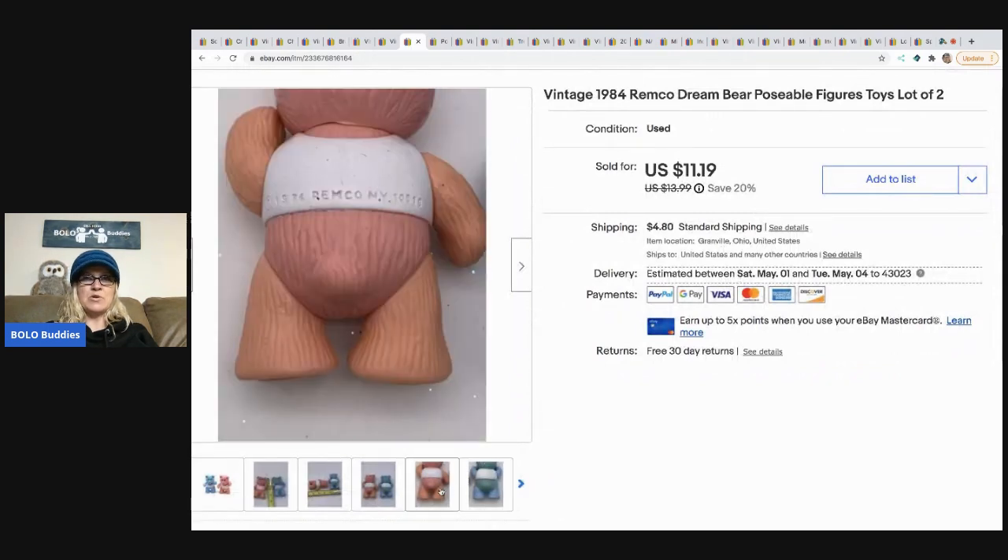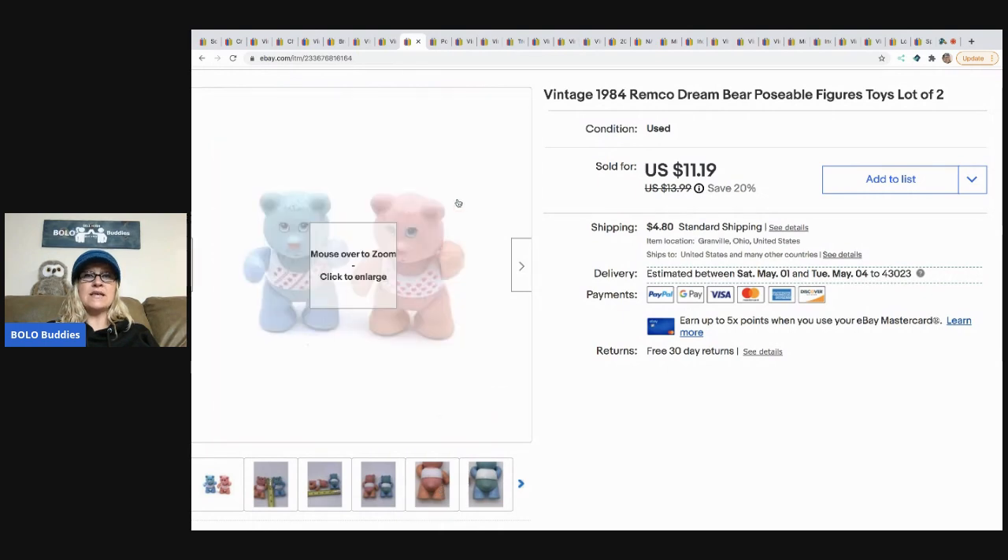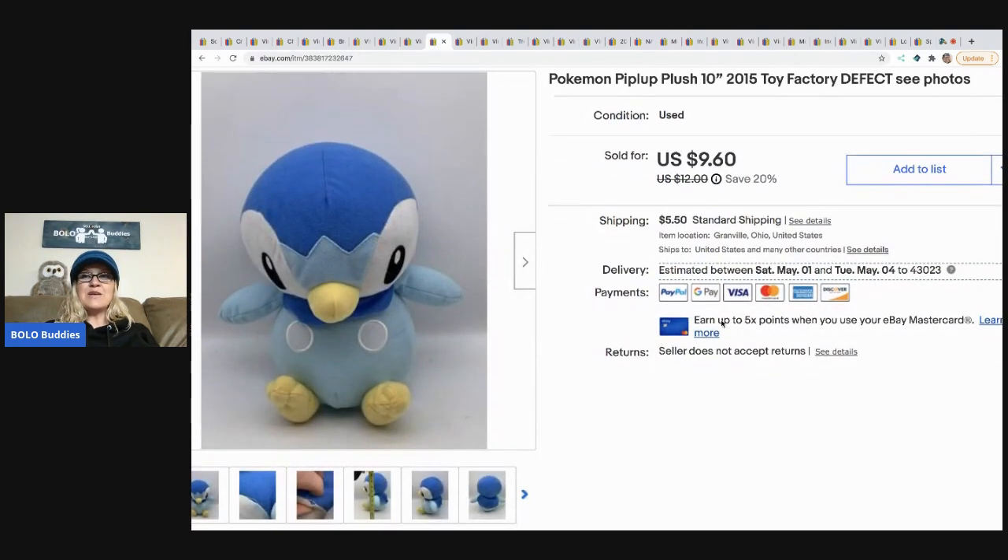The next item I sold are these vintage 1984 Remco Dream Bears — little poseable figures where their arms and legs move. These came from a garage sale for 50 cents and I took a best offer of $10. The buyer paid shipping.